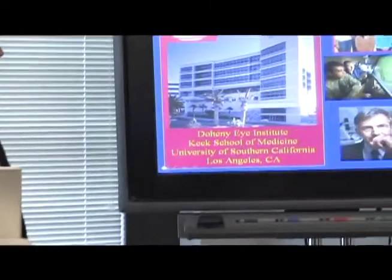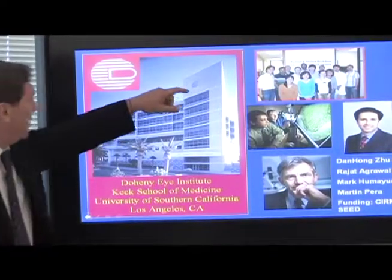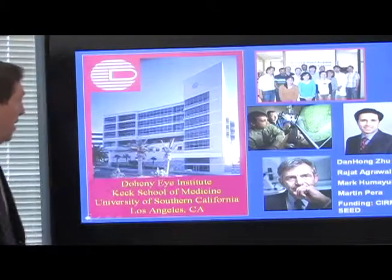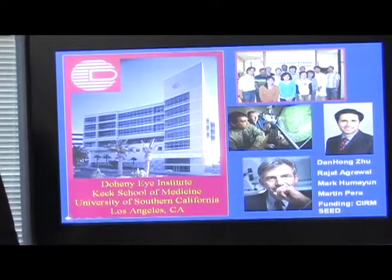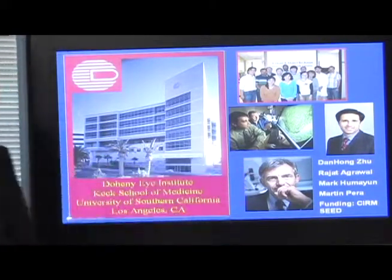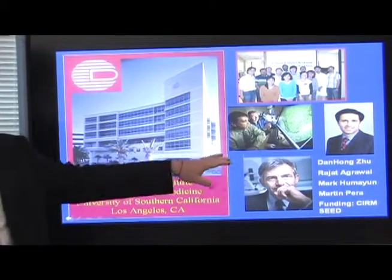This work is being done at the Doheny Eye Institute at the University of Southern California. My major collaborators are Dan Hong-Zoo, who does most of the culture work, Raj Iverwal and Mark Himaya, who are the ophthalmologists that do the surgical aspects of the project, and Martin Perron, who is the director of our Stem Cell Institute. This work was done with funding from CIRM as a seed grant.